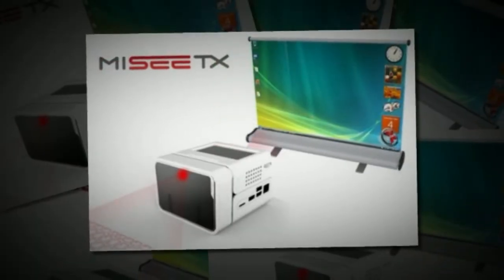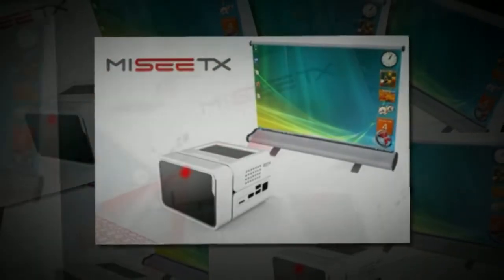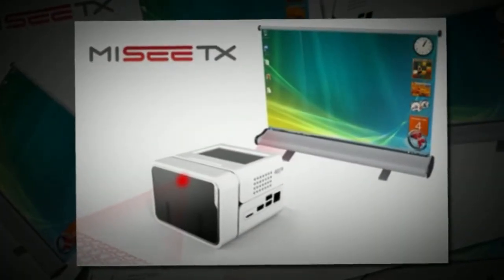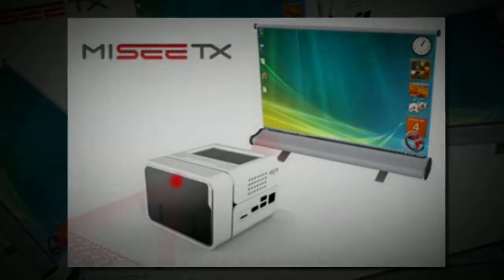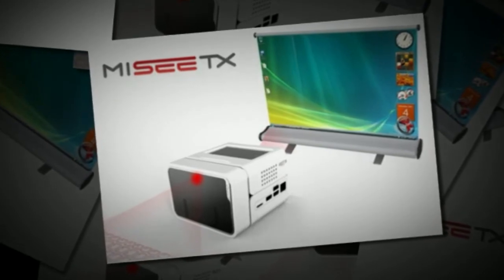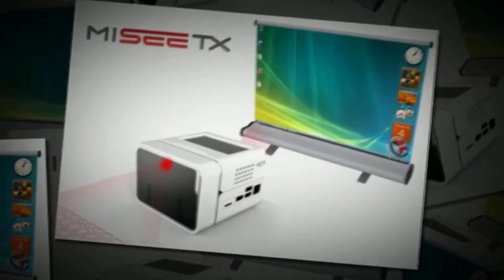This item has the Windows 7 platform. This computer features a 4.3 inch LCD touch screen display, there's a virtual laser keyboard, there's also a pico projector built into this item, a lithium ion battery that powers this item, a built-in speaker, a microphone, and a webcam.